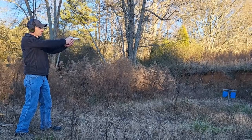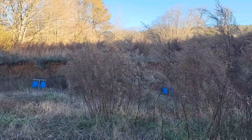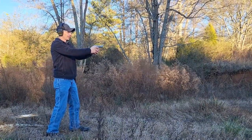This is gonna be the double action, which is a long trigger pull. It's still really accurate — this pistol is very accurate.